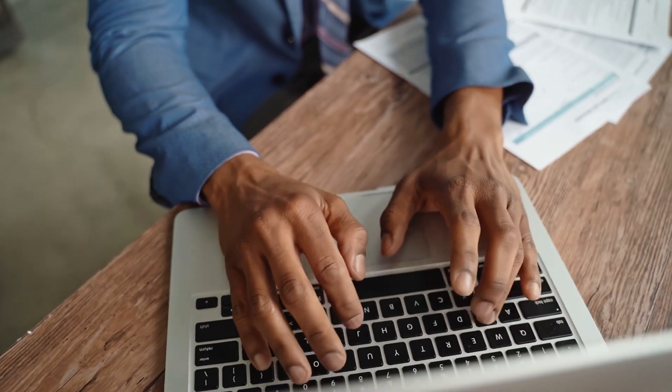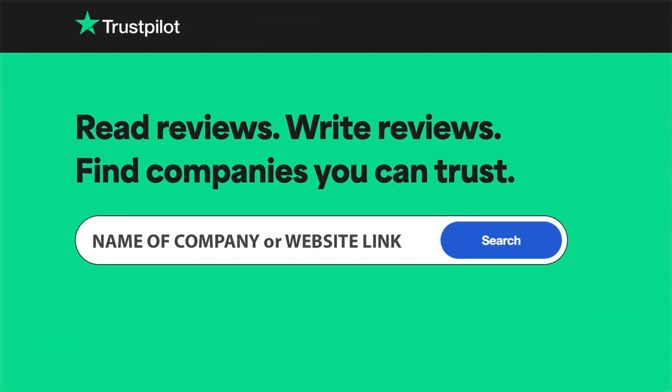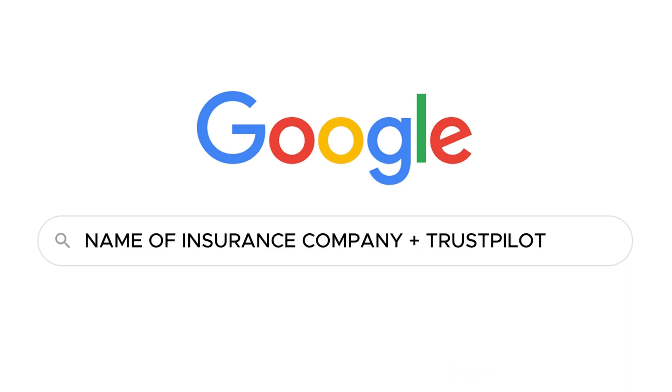So first, open the website Trustpilot. The link can be found in the description, or you can simply search on Google for the name of the insurance company and add 'Trustpilot' at the end of the search query. This way, you will find reviews from real people about the insurance company.